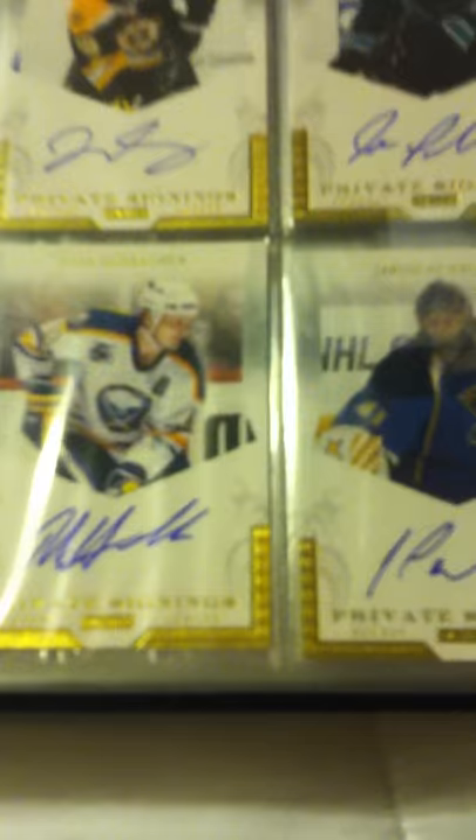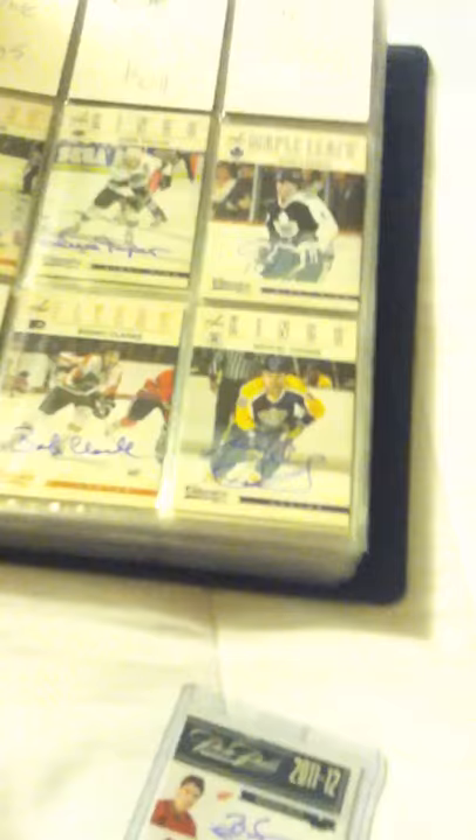Buffalo Sabers, Dale Hawerchuk, private signings. I think that's about it, at least for the lower end stuff.